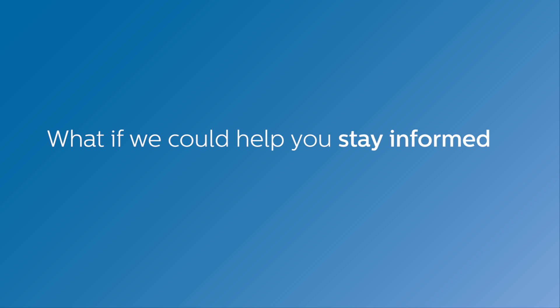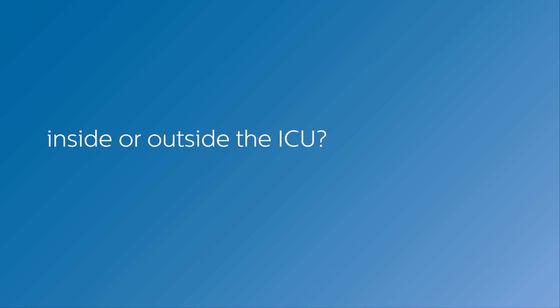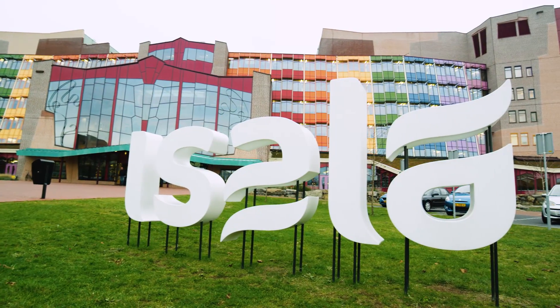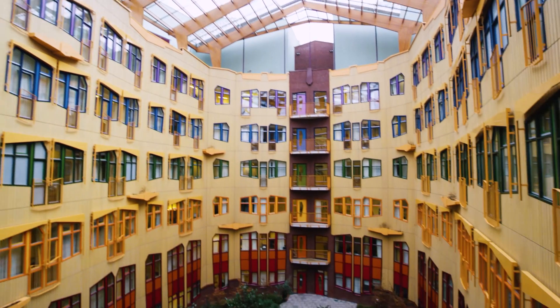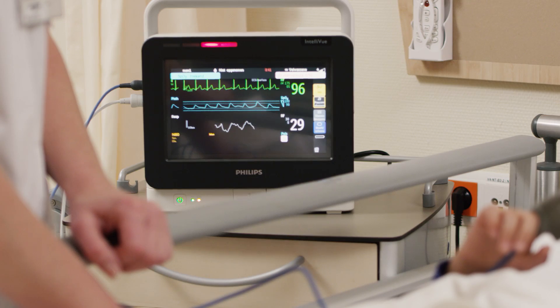What if we could help you stay informed about your high-acuity patients inside or outside the ICU? Isola Women and Children's Hospital in the Netherlands is doing that in its pediatric department with Philips Monitoring Solutions.